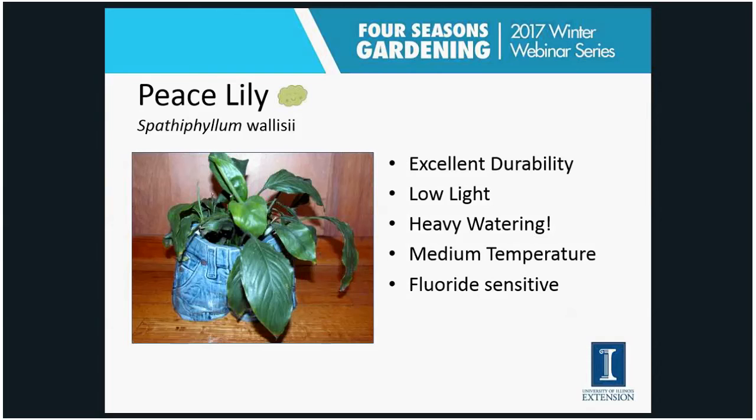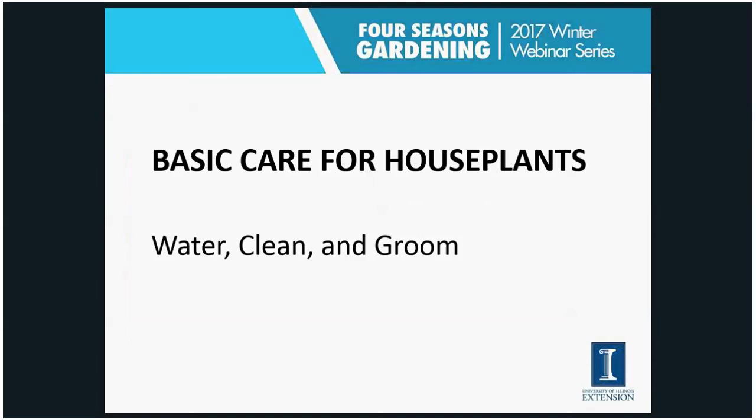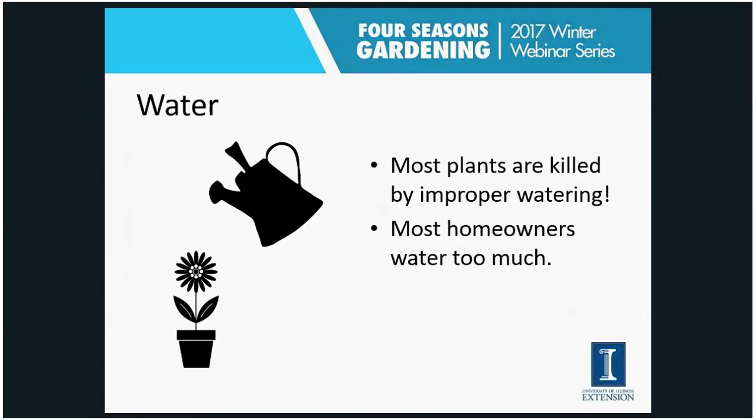Those are the five really easy houseplants. Once you have the right plant in the right place with the right light levels, let's look at some basic care. Those five plants could survive many years with just regular watering — even irregular watering — and nothing else. But some periodic cleaning and grooming is going to help them look a lot better. The first aspect of basic care is water — that's the way most people kill or have problems with plants indoors.